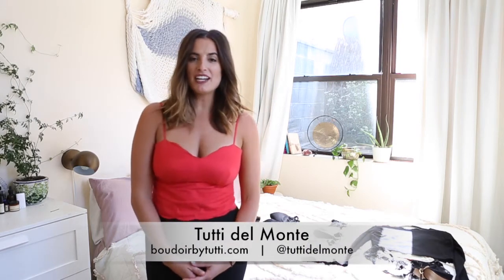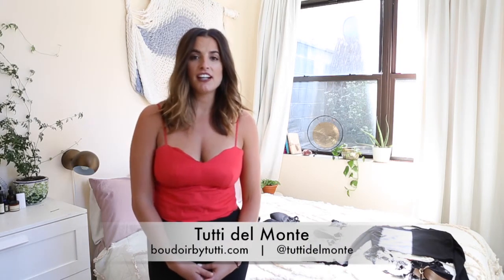Hi everyone! My name is Tutti Del Monte and I am a photographer for Boudoir by Tutti. Today I'm going to guide you through and show you some of my favorite all black options in terms of what to wear for a photo shoot. So get ready to have some fun with these.